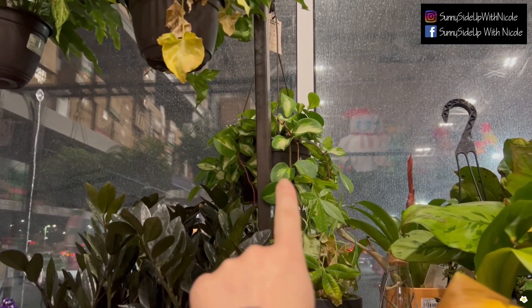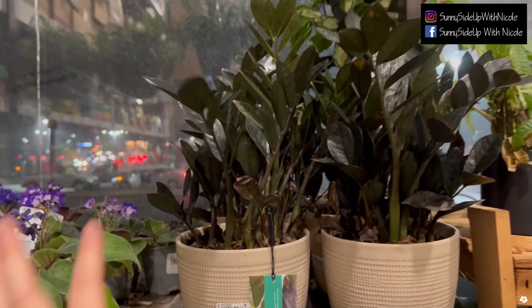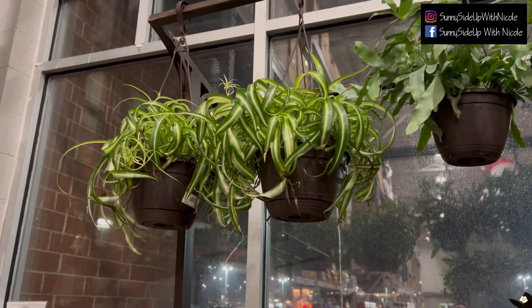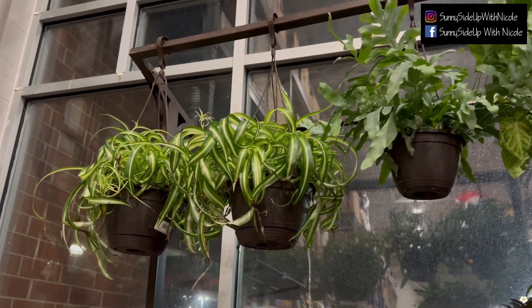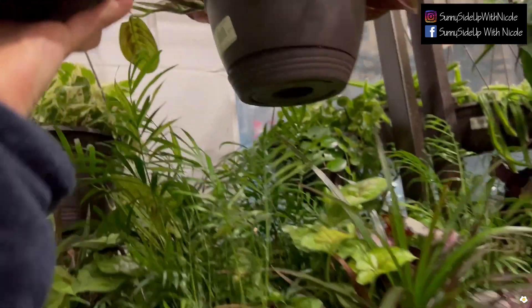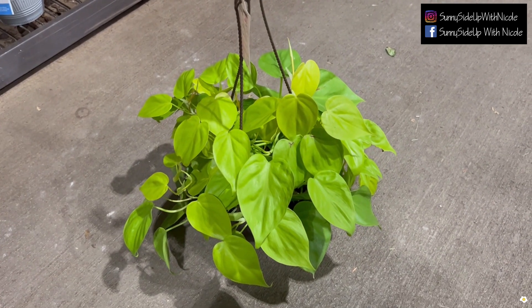There is another Hoya Crimson Princess, some Raven ZZ plants, and Bonnie spider plant — or the curly spider plant. These are in an inch hanging basket. There's also a Philodendron Lemon Lime — if you put it next to your regular green plants it will give you that pop of color.